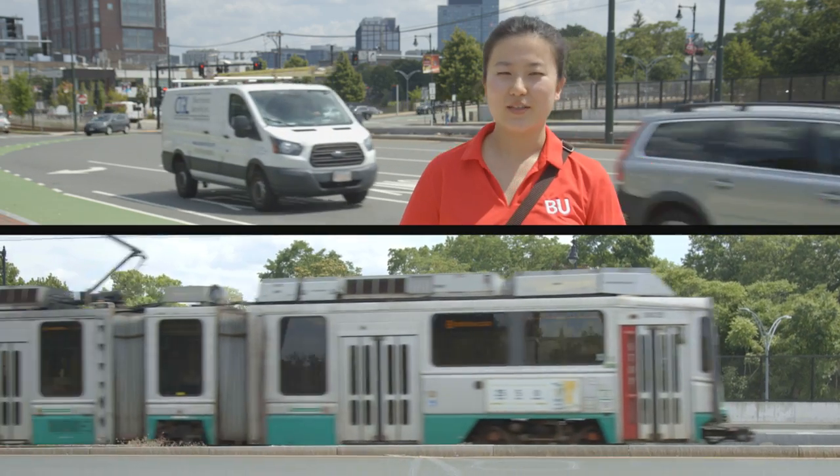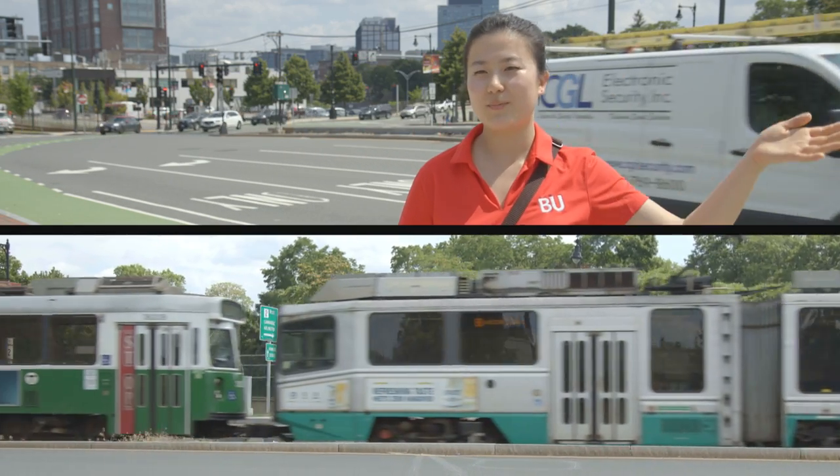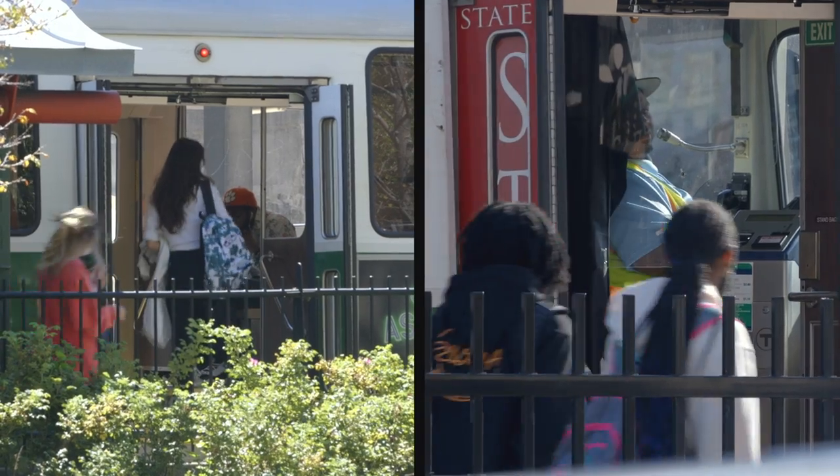I love the Green Line, especially the B line here that runs across BU's campus. If you're going to be taking the train a lot, get a semester pass. When you first walk on the train, don't stop right when you get there.